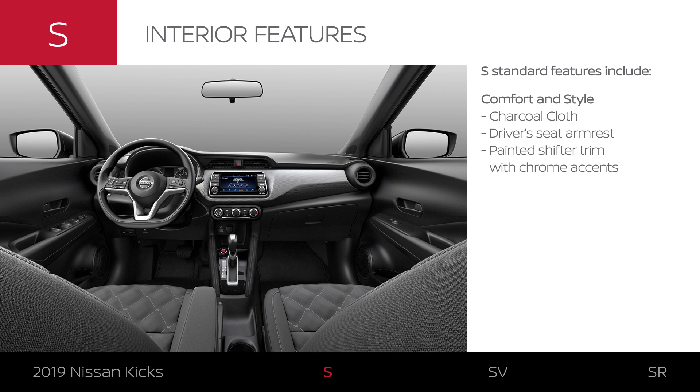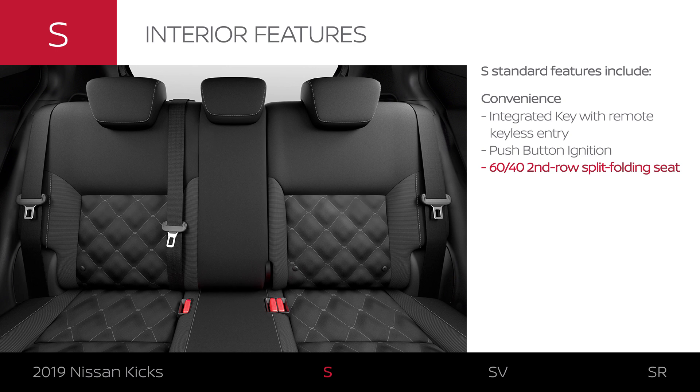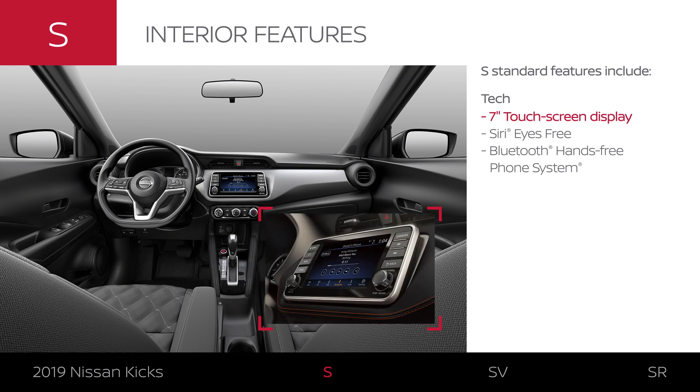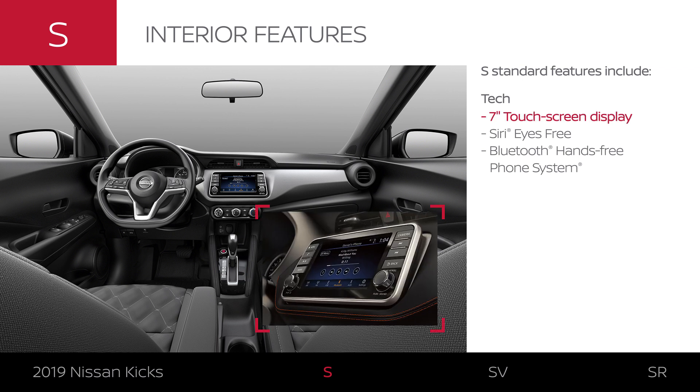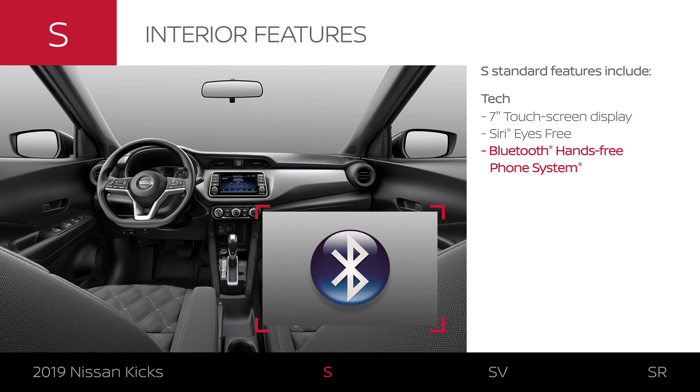All the essential comfort and style features are standard on Kicks S. The interior comes in charcoal cloth, and there are distinctive touches. Unlock the door without ever touching your key, and start your Kicks at the push of a button. The 7-inch touchscreen puts your music and calls on clear display. Need directions? Just ask Siri, while Bluetooth lets you stay in touch hands-free.